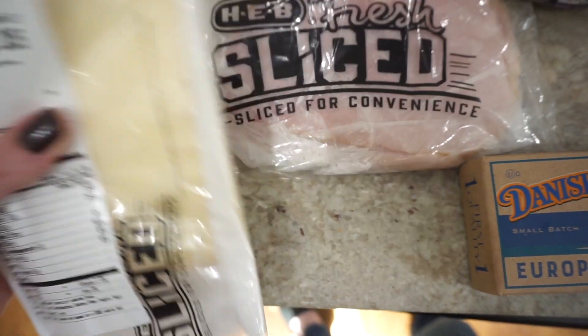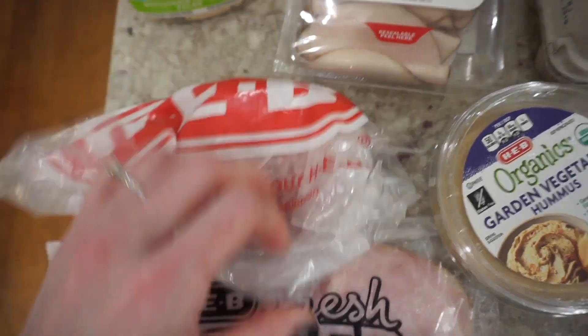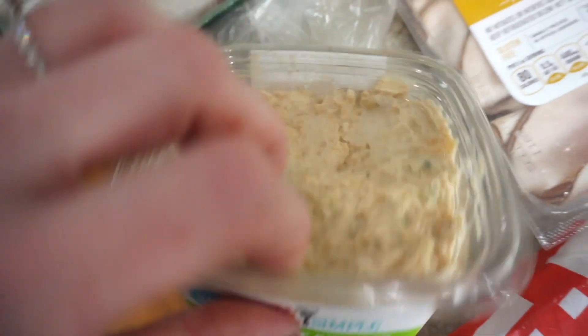I got some organic hummus, some Havarti cheese, and there's ham here for Robert's lunch sandwich, and then some hard salami. I got Ryan some slow-roasted turkey. There's another snack for Robert — I got some rotisserie chicken salad. This stuff's really good.